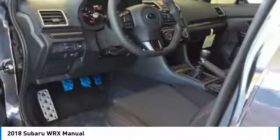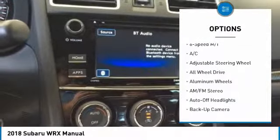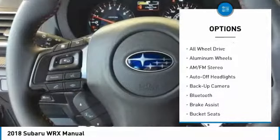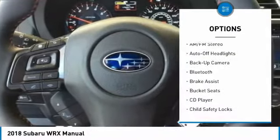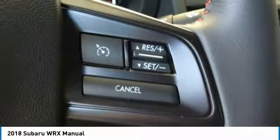Here are some of this vehicle's great options: all-wheel drive, keyless entry, backup camera, leather-wrapped steering wheel, Bluetooth, adjustable steering wheel, power steering, driver airbag, front floor mats, aluminum wheels.